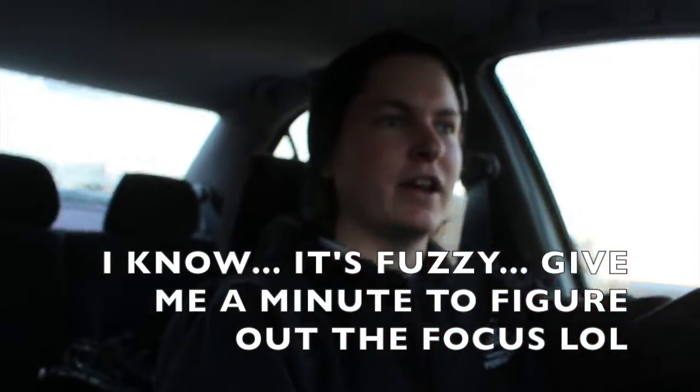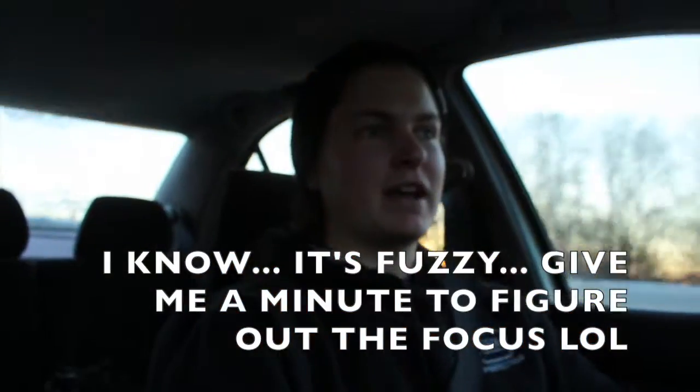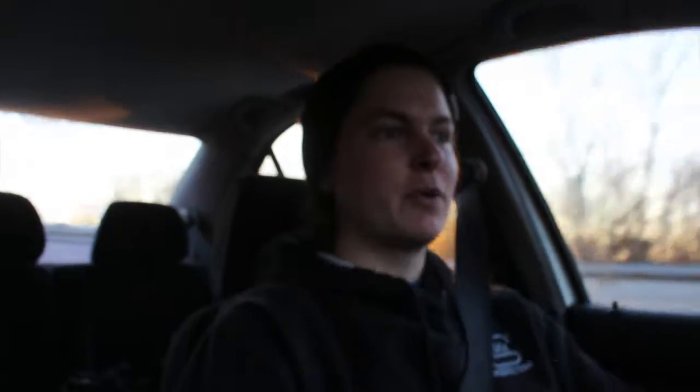I think it will cut out a lot of the background noise from my videos. If you noticed in the earlier videos, my Jetta is really loud, so I'm really hoping it cuts out the background noise of the Jetta's exhaust. I should probably just get the exhaust fixed, but who has time for that? Until then, I'm going to let you enjoy some of the video off the new camera. I hope it looks a lot better quality and sounds a lot better.